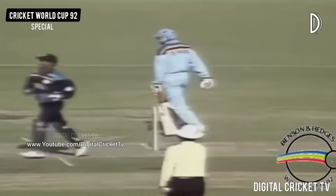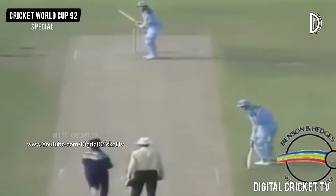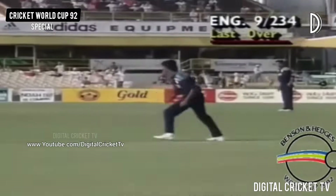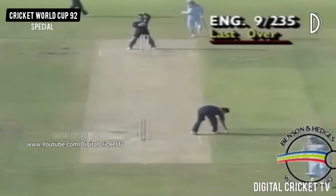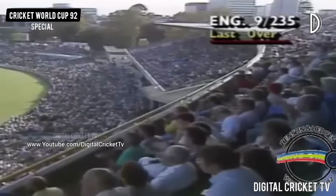And we've got the very unwelcome sight of Philip Tufnell having to come to the wicket. There he goes down the wicket — he's well bowled by the bowler and Philip Tufnell's coming back for two. And it's two runs off the last ball. England finish their total with nine wickets down for 235.